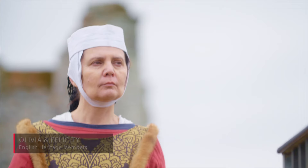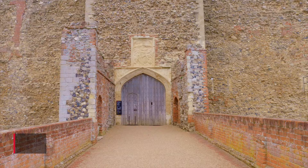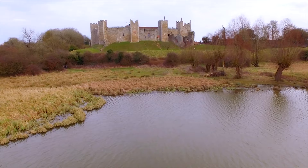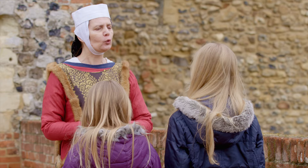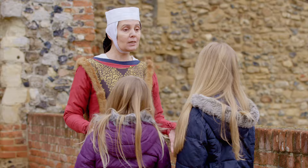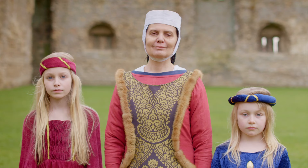Hi, I'm Olivia. And I'm Felicity. We're here at Framlingham Castle to meet Margaret Brotherton, Countess of Norfolk. It is a great pleasure to welcome you here to my castle at Framlingham. I understand that you would like to know more about the life of a medieval noblewoman. In order to be truly noble, you must dress as I do. You both look very fine indeed and you will grace any court in all of Christendom.